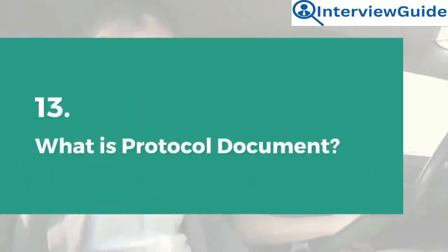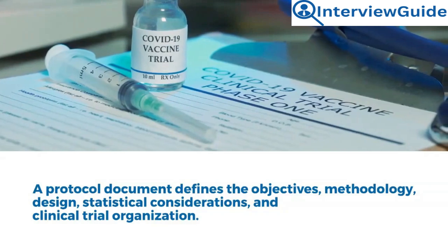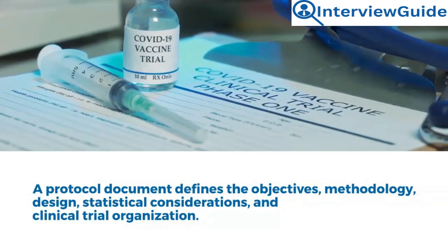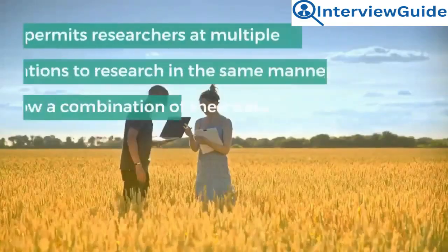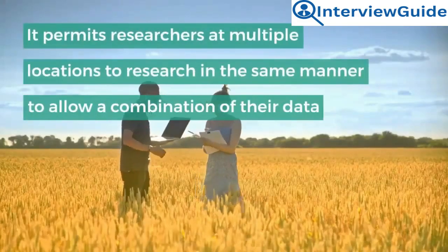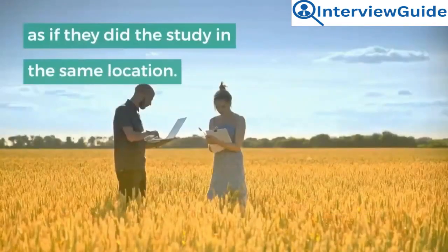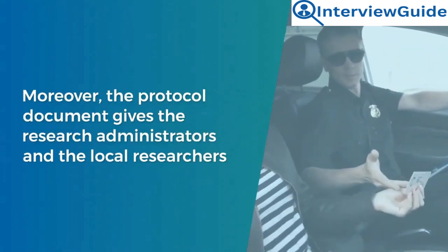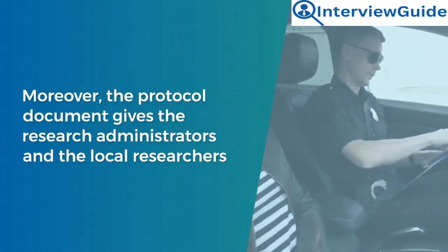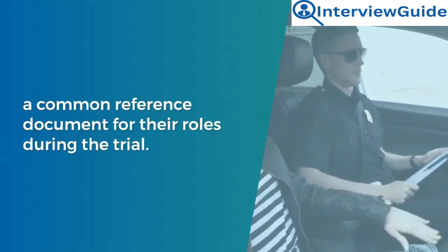Question 13: What is a protocol document? A protocol document defines the objectives, methodology, design, statistical considerations, and clinical trial organization. It permits researchers at multiple locations to conduct research in the same manner to allow a combination of their data as if they did the study in the same location. Moreover, the protocol document gives research administrators and local researchers a common reference document for their roles during the trial.